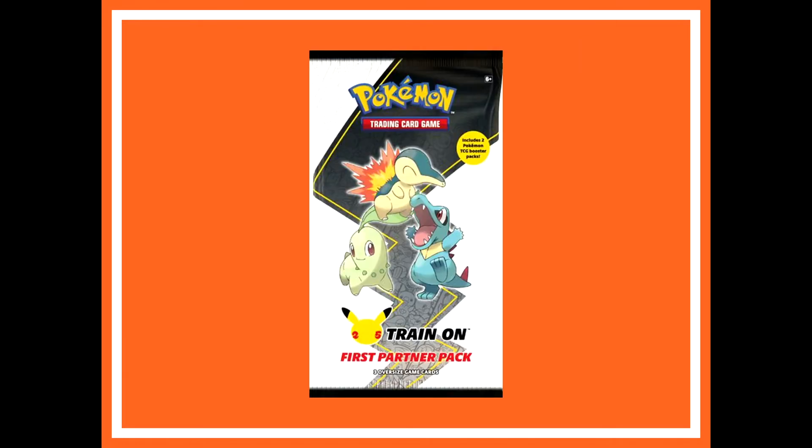Also on September 10th is the Pokemon First Partner Pack Johto. We're getting closer and closer to the end of this series, and this one is taking us back to the Gold and Silver times. You can see Chikorita and Totodile on there. This pack isn't like a regular booster pack — it's really big and has three oversized cards, one of each of those Pokemon, and it has like two booster packs in it. So nothing too crazy. I think it goes for like 10 bucks or something.